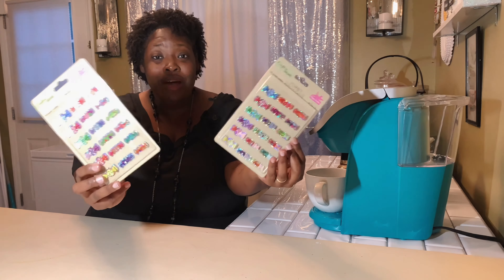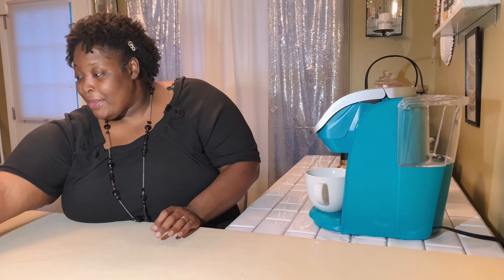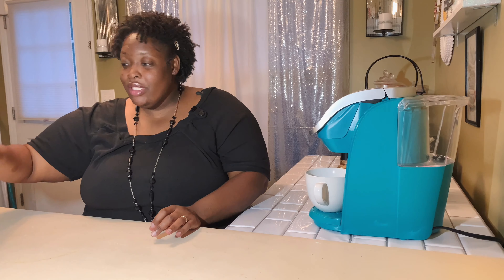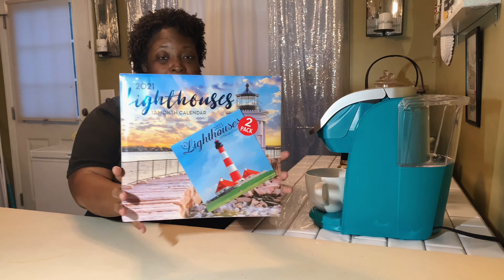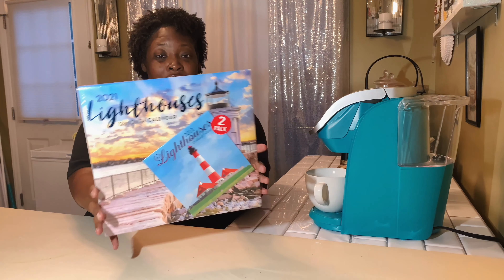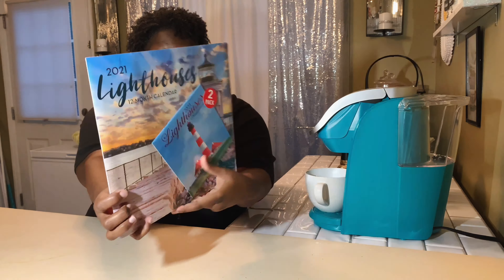I found some stickers — some candy stickers. I'm going to incorporate these into my candy station. I got two packs right here. I like the way they shine, and I don't know, maybe I'll do a little DIY with them.